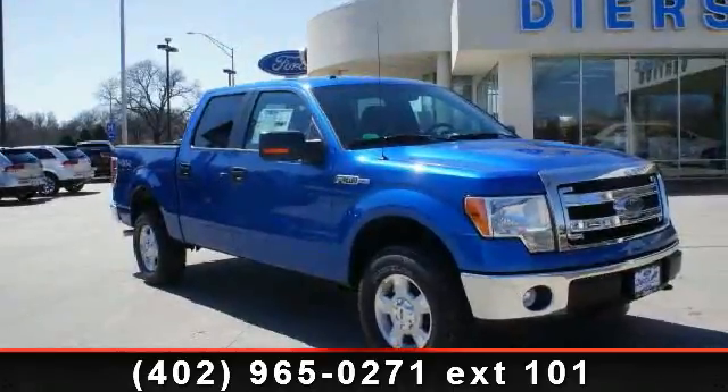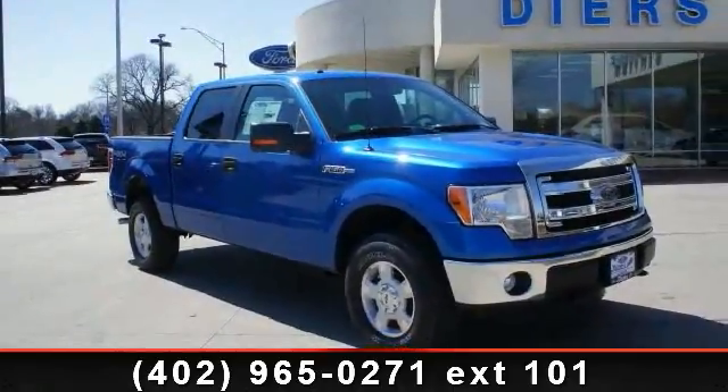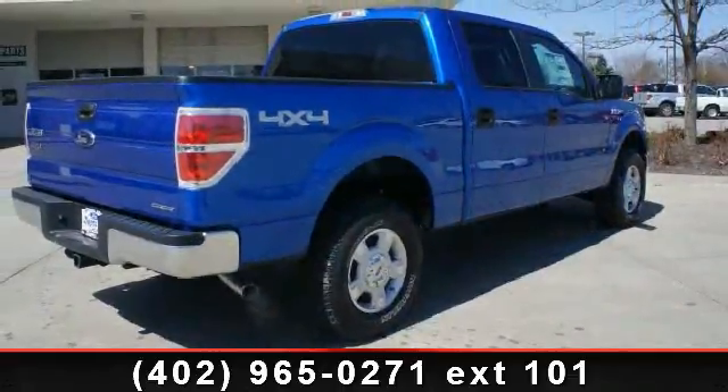Arrive in style with this 2013 Ford F-150 XLT. This may be the set of wheels you've been looking for.